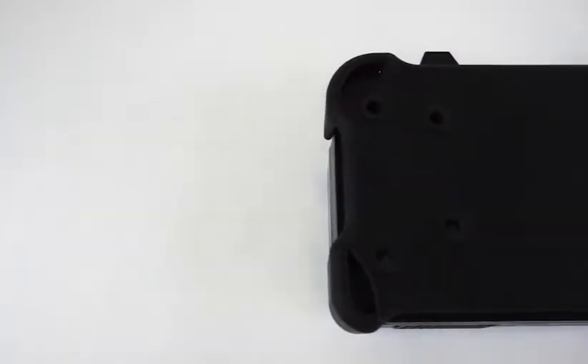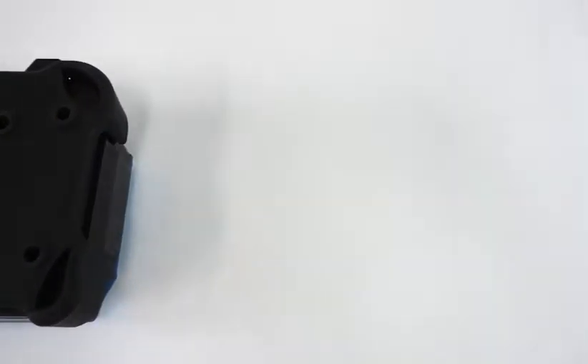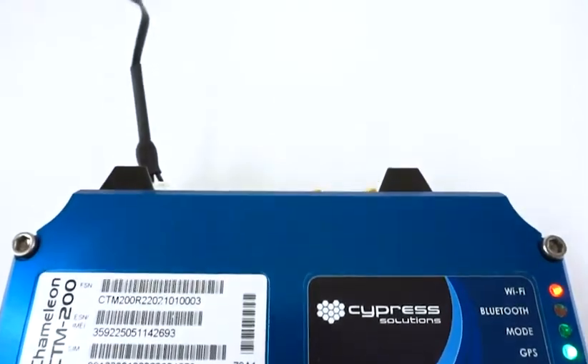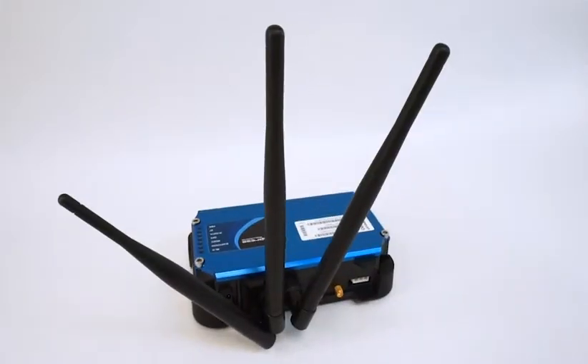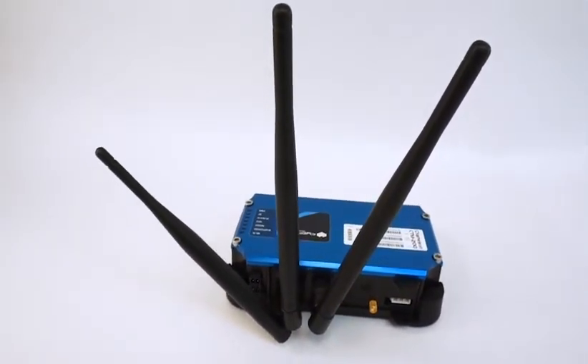The CTM200 includes an easily installable shock absorbing mounting bracket. External antennas are required for cellular, Wi-Fi, and GNSS. There are many options available for antennas and Cypress Solutions can help when it comes to making a selection.